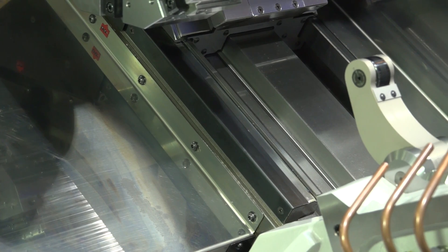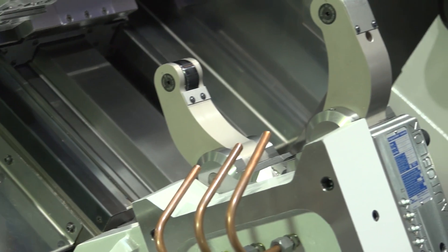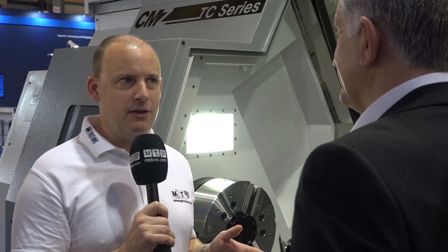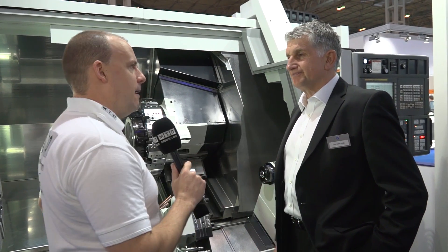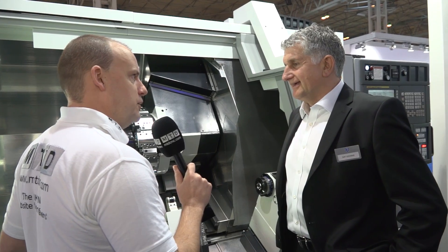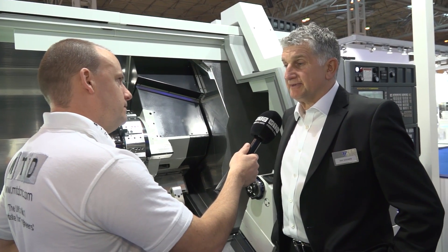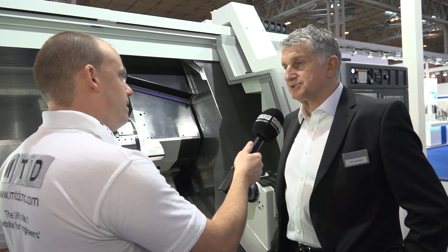Ray, this is some machine. What's the capacity? The capacity is 550mm maximum turning diameter, 1.35m distance between centres. A little birdie tells me that you might be getting a bigger version of this TC machine as well. Yeah, there's going to be a 2m version and a 3m version. Now, when we talk about power, we're going to be machining maybe harder materials. What have you got on this spindle to do that? The power on this spindle is 52kW peak power and 1,500Nm torque.